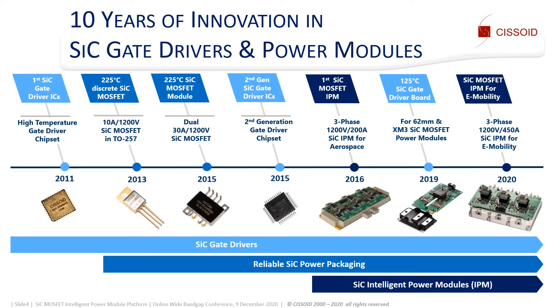The SiC intelligent power module, or IPM, platform is built on more than 10 years of innovation in silicon carbide enabling technologies. In 2011, we introduced a gate driver capable of driving SiC transistors in harsh environments. In 2013, we released a discrete SiC MOSFET package for operation up to 225 degrees C. Over the last decade, we expanded our SiC power module and gate driver technologies, which we combined in 2016 into a SiC IPM for aerospace. Today, we bring these solutions to the e-mobility market.